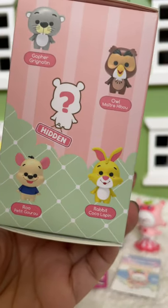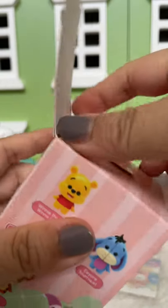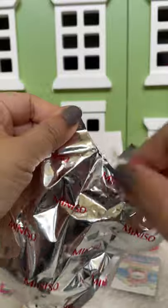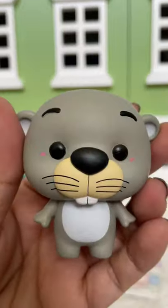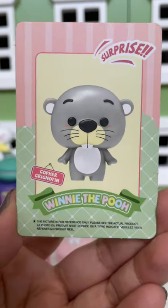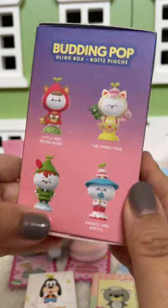So there are nine different characters you could get. I hope you get one of the main characters. Too cute, too cute. And here's the card that comes with it.